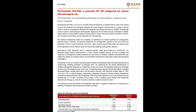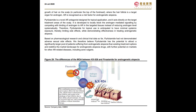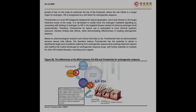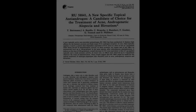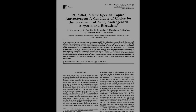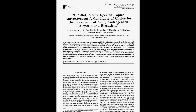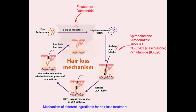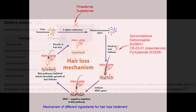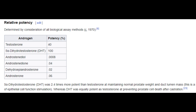Finally, there is RU58841 — arguably the most under-documented of the topical anti-androgens, as it does not have published human clinical trials, although trials have been performed. This non-steroidal anti-androgen works similarly to the others: it attaches to the androgen receptor and blocks all androgens, not only DHT. DHT is the primary androgen of concern in male pattern baldness due to its high potency effect on the androgen receptor.